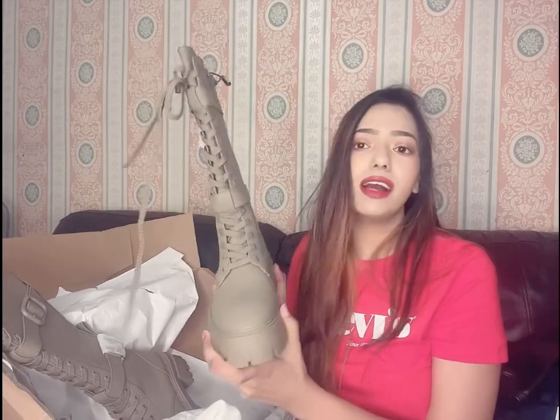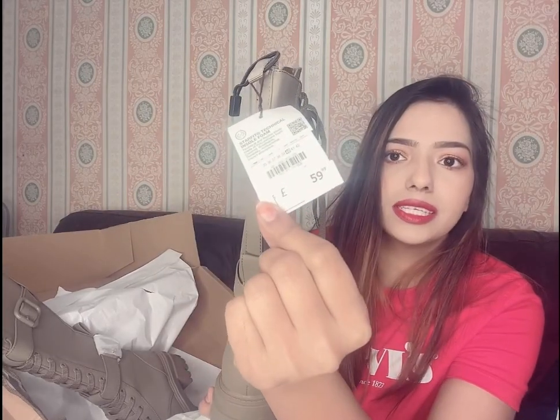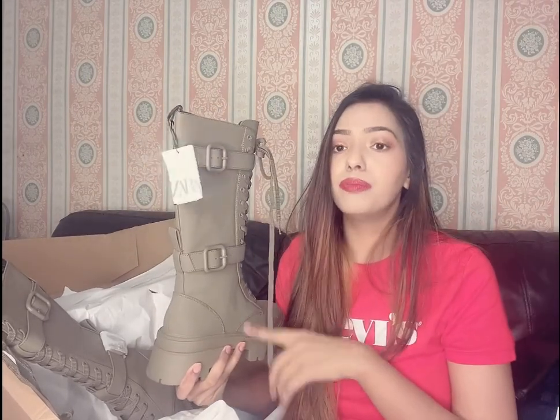The last product of the day is these matte finish green color boots. I really love these boots — I don't know why my husband didn't like them much, but I loved them! The original price is 59.99 but I got them at a great deal. I don't remember the exact price, but I've put the link down below in the description box so please go and check it out.